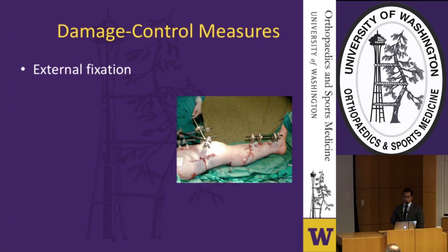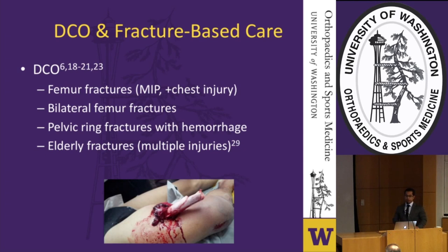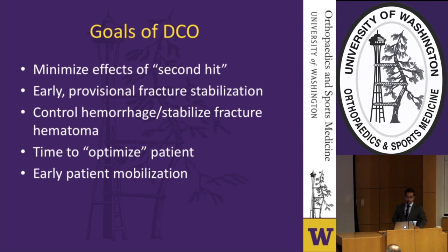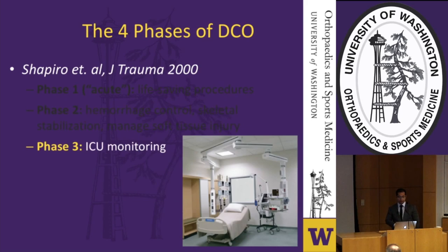Damage control commonly involves external fixators but also applies to slings, splints, skeletal traction, pelvic sheets and binders, and bedside washouts. It is most commonly applied to femoral shaft fractures in multiply injured patients, particularly those with chest injuries, as well as pelvic ring injuries with hemorrhage and elderly patients with multiple fractures. The goals are to minimize the effects of the second hit through early fracture stabilization, hemorrhage control, and time to optimize the patient for definitive fixation and mobilization. Four phases are described: acute life-saving interventions, hemorrhage control and fracture stabilization, ICU monitoring, and then definitive fracture stabilization.